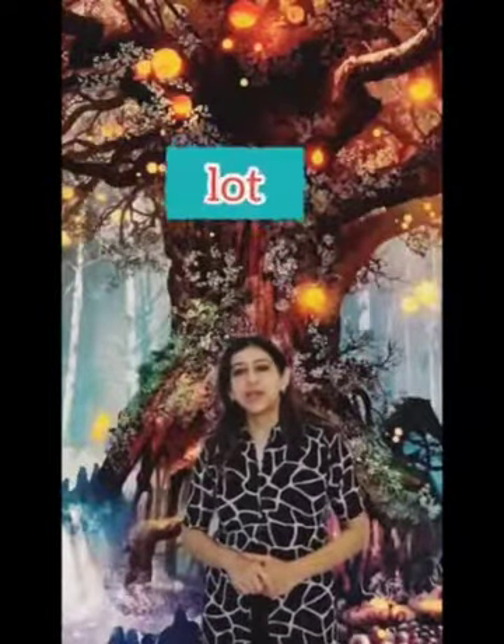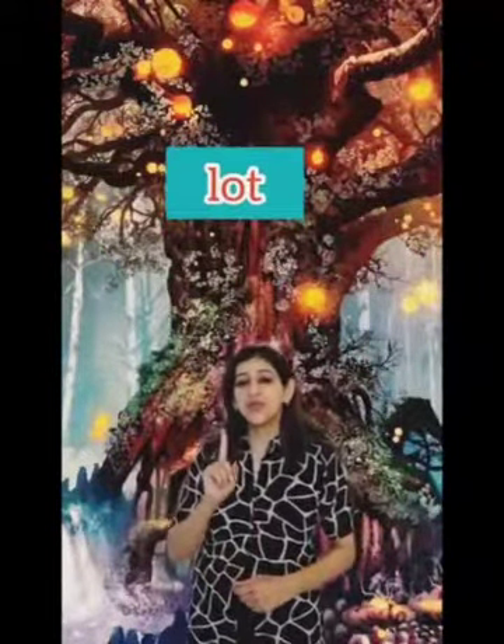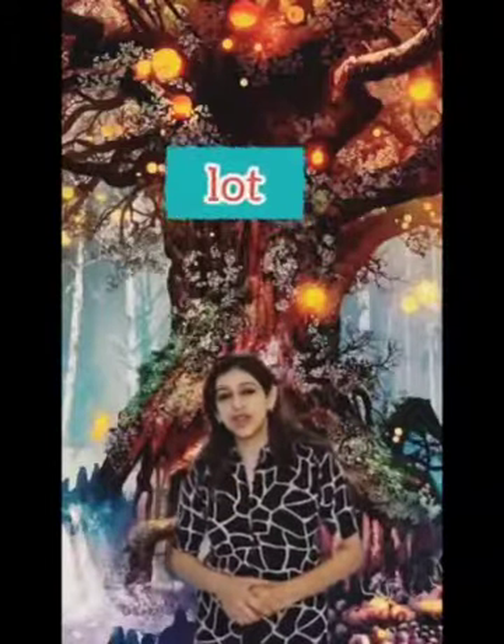And the next word is: fall. Look at these beautiful leaves fall. Our next word here is: lot. There are a lot of lights on the tree. Lot.